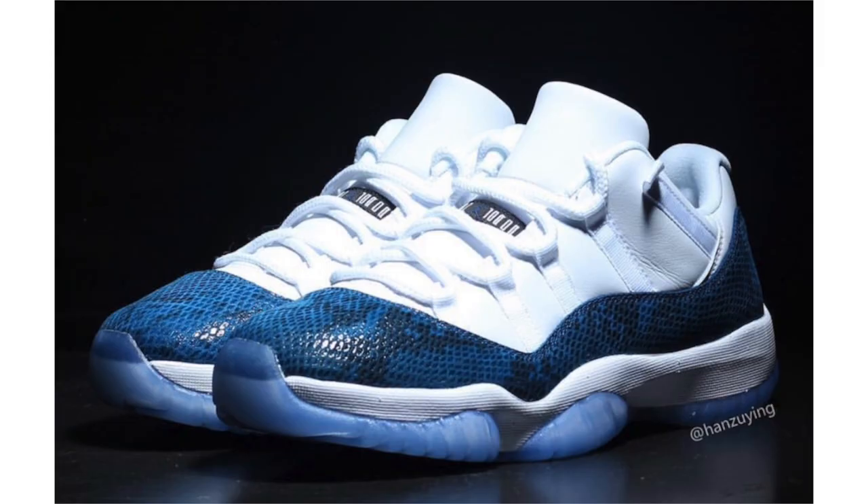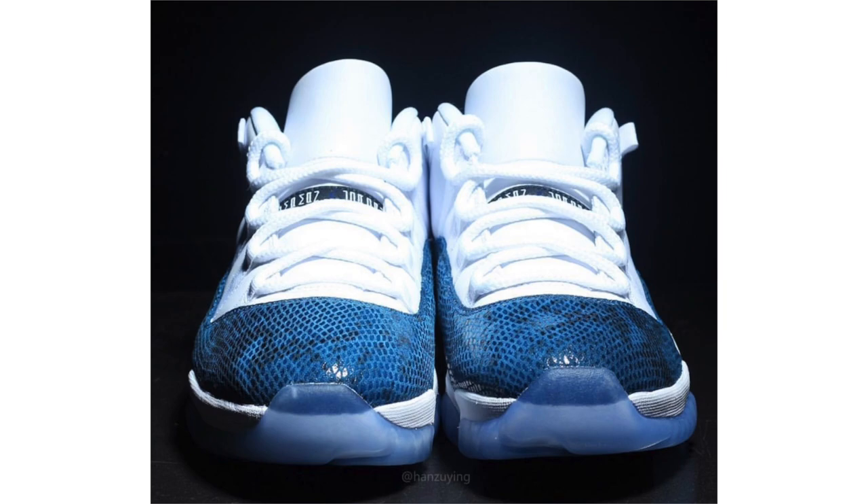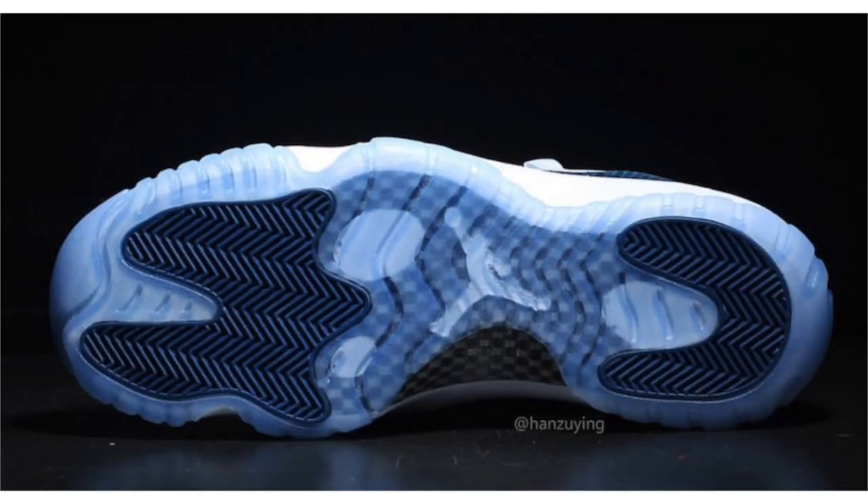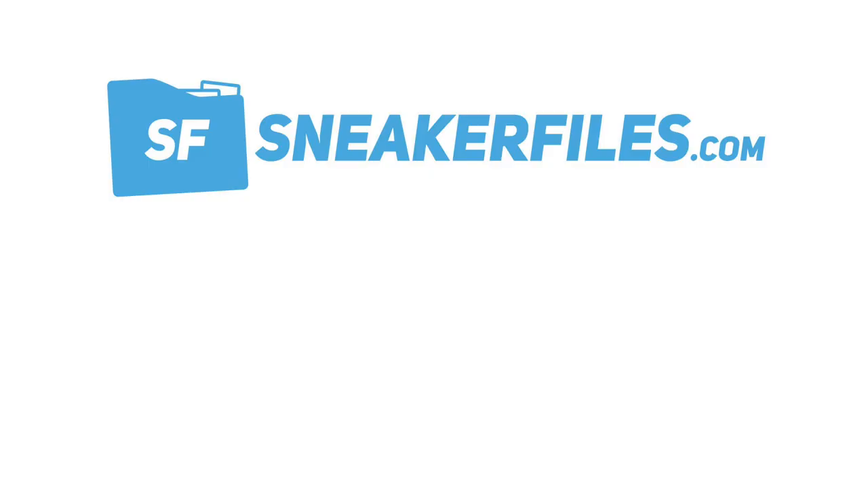Last up is a first detailed look at the Air Jordan 11 Low Navy Blue Snakeskin. This shoe originally released in 2001 alongside several other snakeskin Air Jordan 11 Lows, and this will be its first retro, coming in Spring 2019. The shoe features a white, black, and navy color combination — white leather on the upper, tongue, and midsole, with navy blue snakeskin wrapping the mudguard, heel, and toe. Additional details include black accents and a blue-tinted translucent outsole. Current release date is April 19th, 2019, at a retail price of $185.